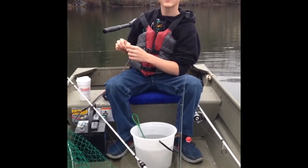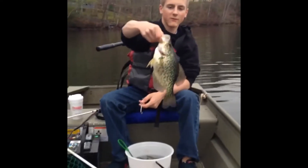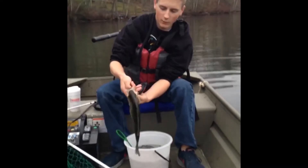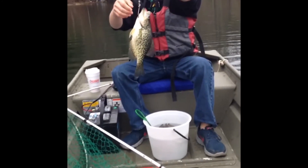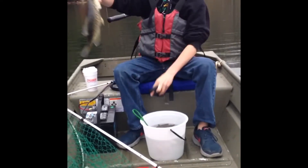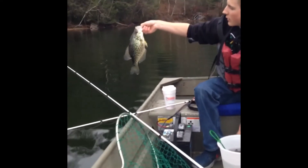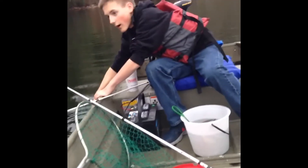Hey guys, welcome back. Just caught this huge crappie — nice and fat, spawning female. We're gonna weigh this real quick: one seven. Nice fish, that's what we're looking for. We're hoping to catch some two-pounders today. This lake produces plenty of them. Let this one go and catch some more.